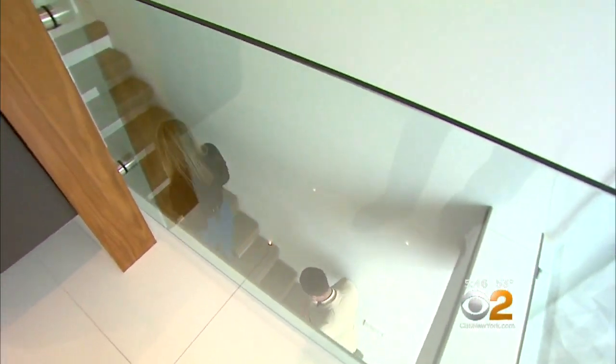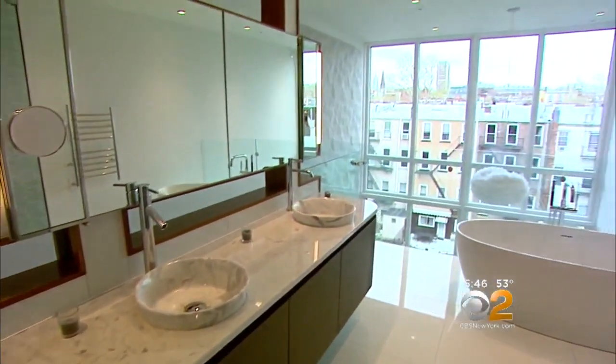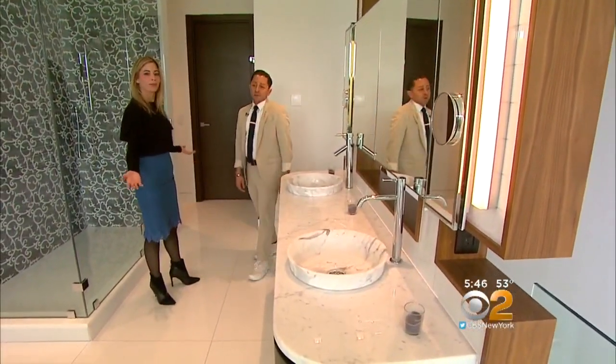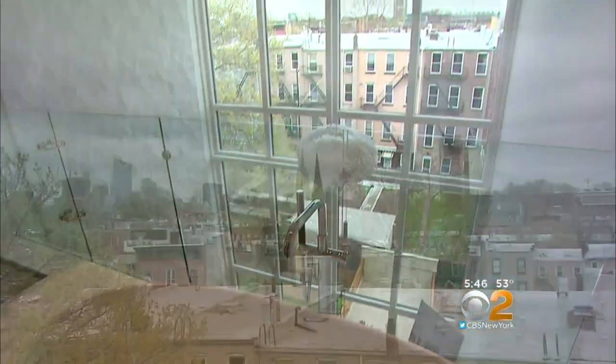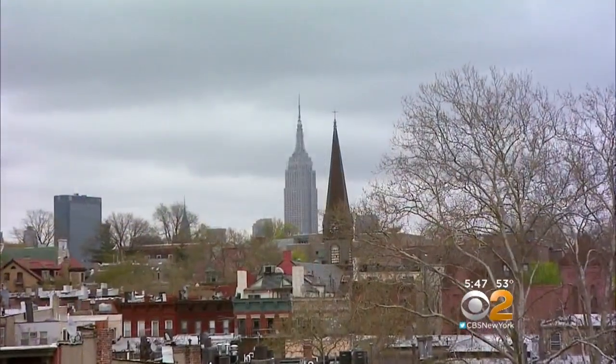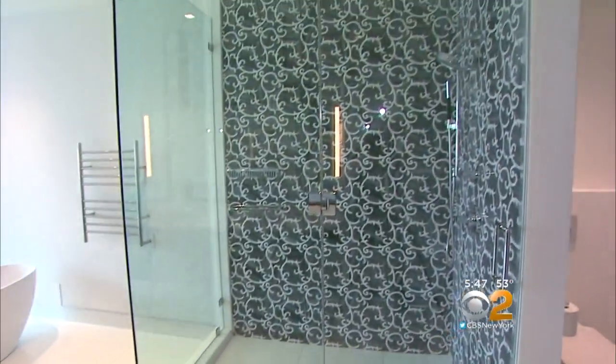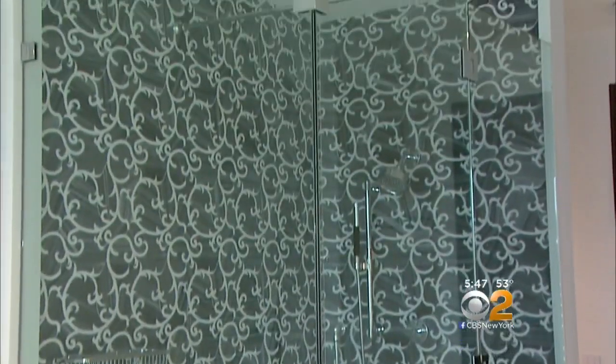A floating staircase in the master bedroom brings you to a mezzanine master bathroom. I love that the bathroom has its own floor — it's a room in itself. The bathtub has a direct view of the Empire State Building. A craftsman assembled the wall in the shower using various types of gray and white marble, piecing it together like a puzzle.